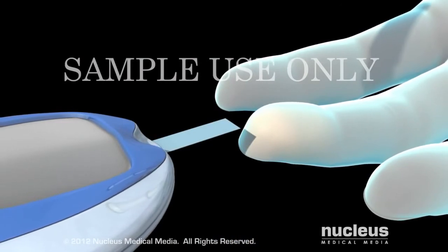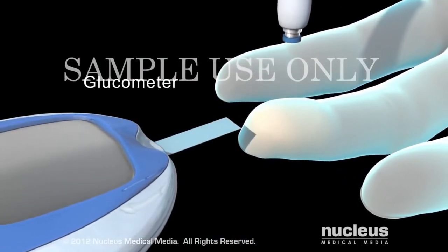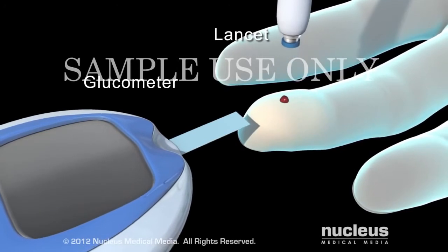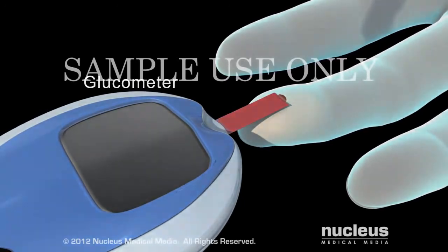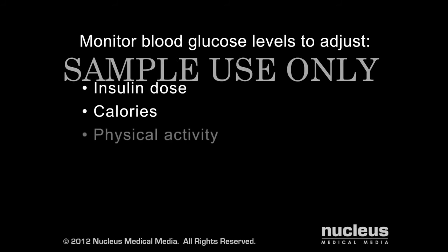You will need to check the level of glucose in your blood several times a day with a glucometer. To do this, you will prick your finger with a small needle called a lancet and place a drop of blood in the glucometer. Knowledge of your blood glucose level allows you to adjust your insulin dose, calories you eat during meals, and physical activity.